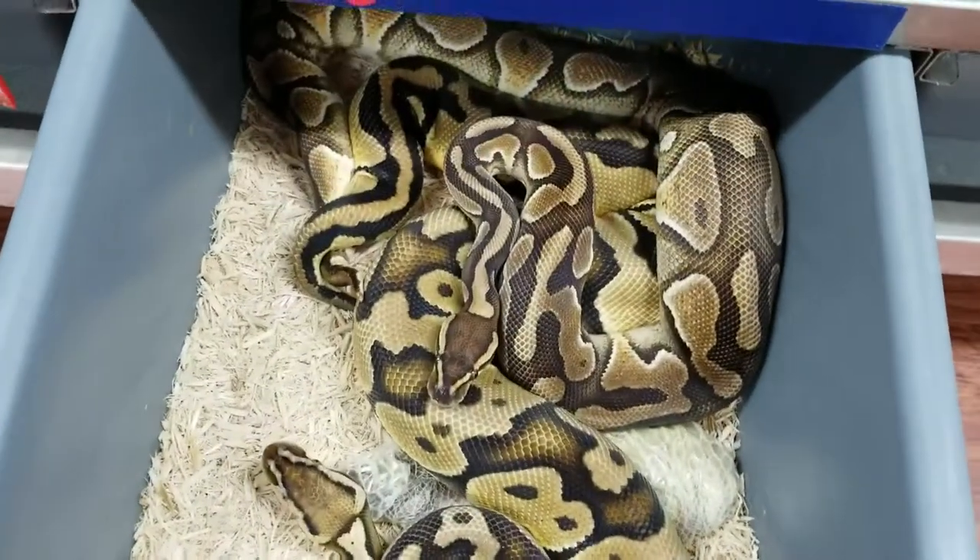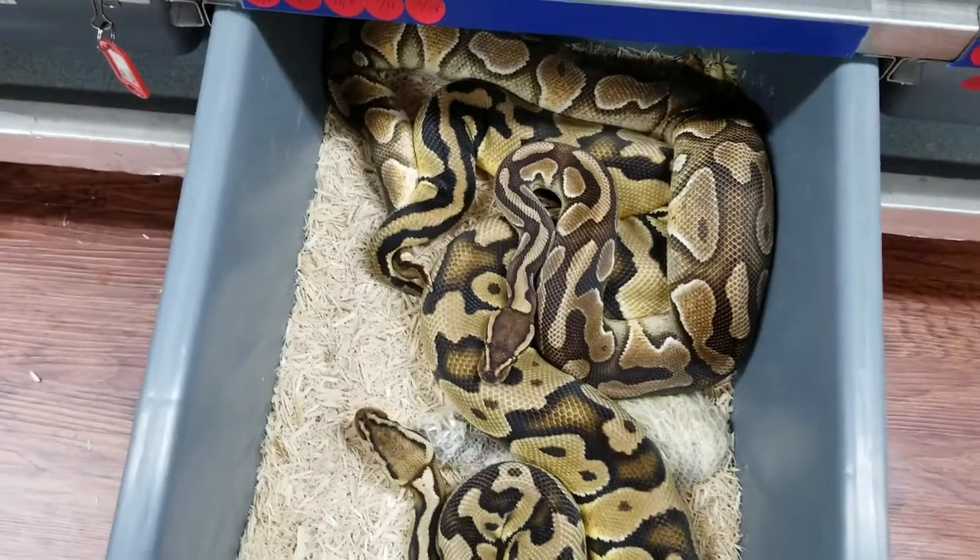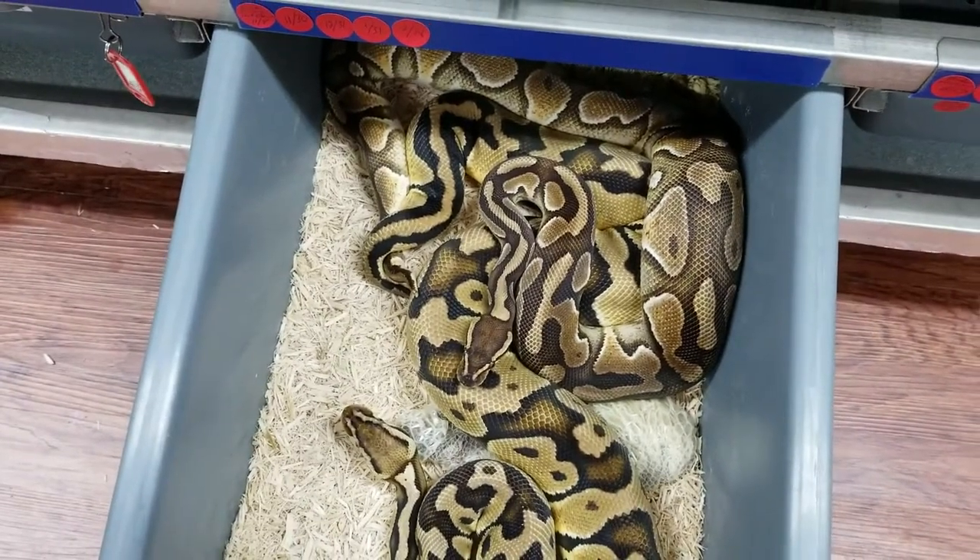This is an Inchie Cinnamon Het Clown to a Pastel Het Clown.